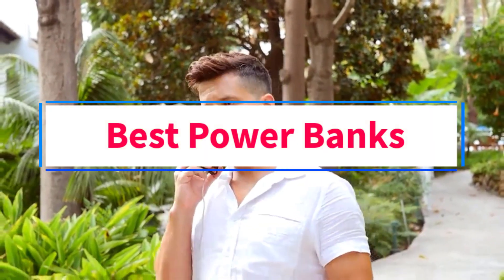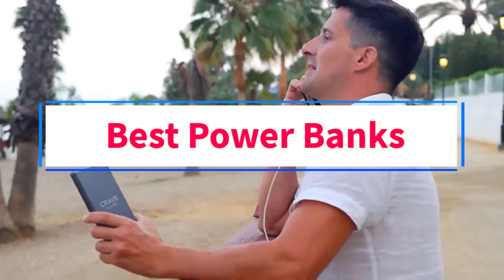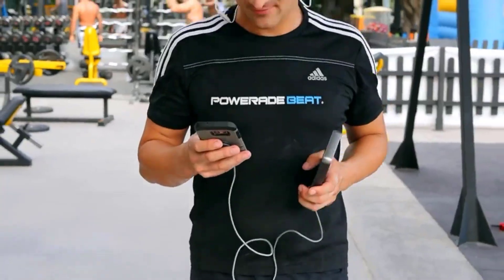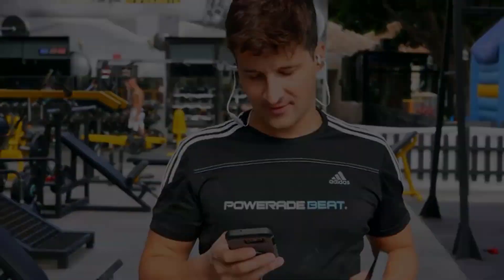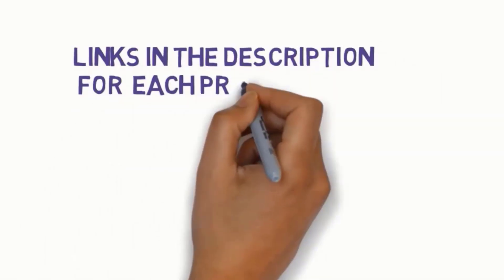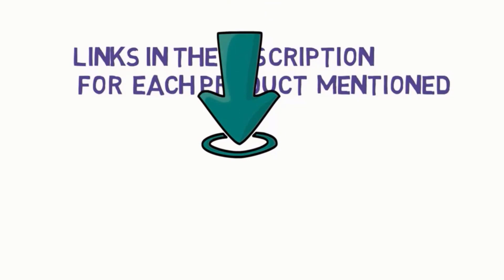Are you looking for the best power banks? In this video we will look at six of the best power banks on the market. Before we get started, we have included links in the description, so make sure you check those out to see which one is in your budget range.